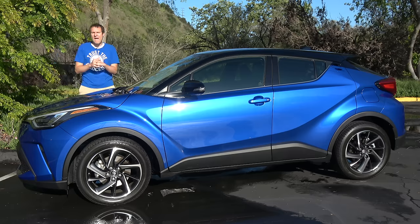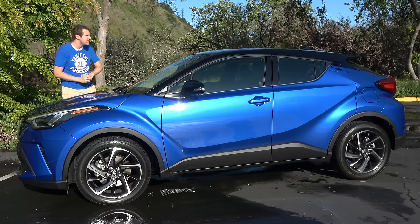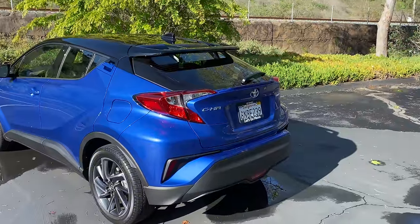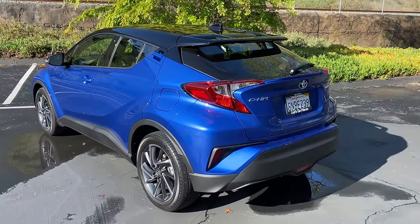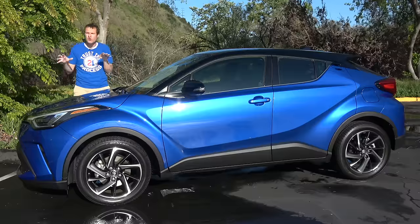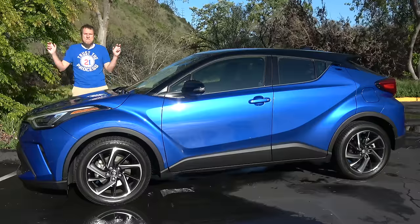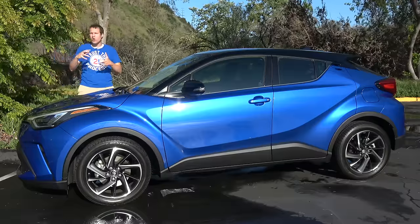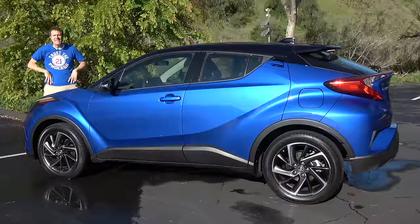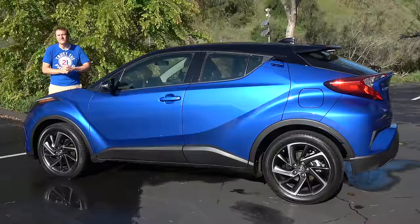First, a little background. Regardless of whether you call it a hatchback or a crossover, the C-H-R is definitely a compact car. It's only 172 inches long, which makes it about a foot shorter in length than a Toyota Corolla. As for the name, C-H-R stands for compact high rider or coupe high rider, depending on who you believe. And that high riding is part of the reason why this thing is so quirky.